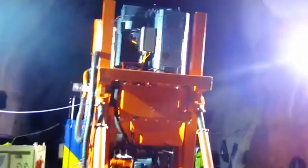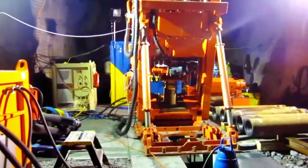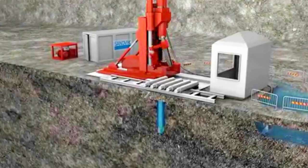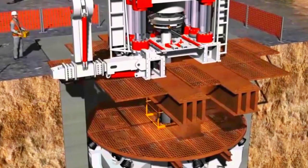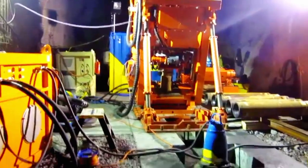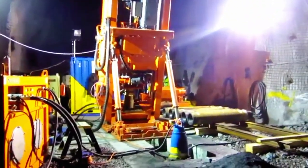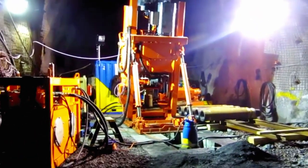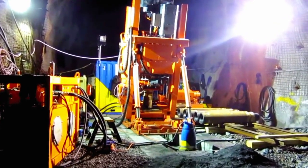Operating from a lower level, raise boring machines drill upwards, using a rotating drill string to excavate openings for ventilation shafts, ore passes, or other critical infrastructure within mines. This method minimizes the risks associated with conventional drilling and blasting techniques, ensuring a stable and controlled excavation process. These machines are instrumental in expanding and connecting underground networks, providing a vital tool for engineers and miners to access new depths and unlock the potential of subterranean resources.